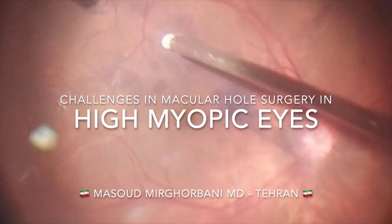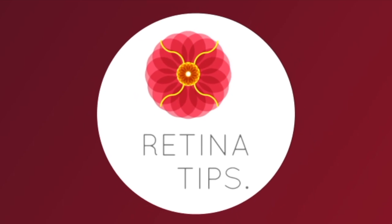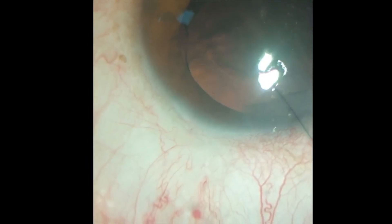Challenges in macular hole surgery in high myopic eyes. In this case shared by Dr. Masoud Murgurbani from Tehran, Iran, a 51-year-old man who had previously undergone scleral buckling surgery was indicated for vitrectomy to treat a macular hole. The axial length was about 30 mm with a calculated intraocular lens power of plus 7 diopters.